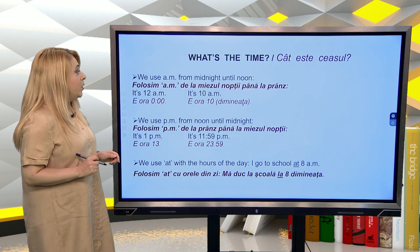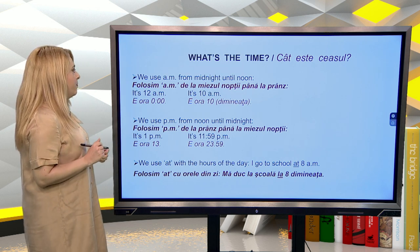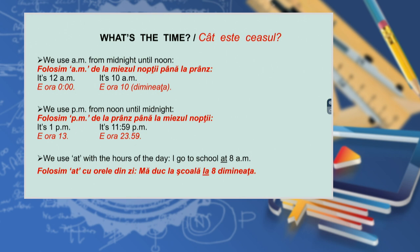We use a.m. from midnight until noon — it's twelve a.m., it's ten a.m. And we use p.m. from noon until midnight — it's one p.m., it's eleven fifty-nine p.m.